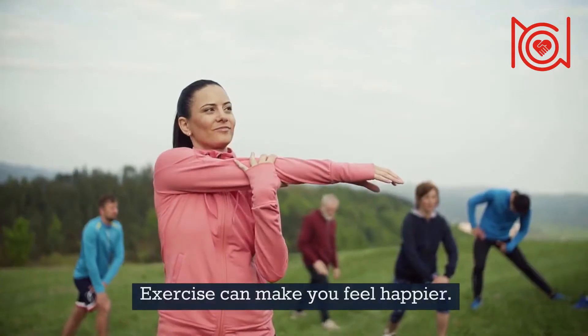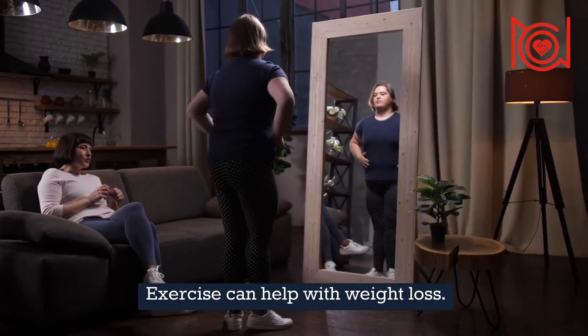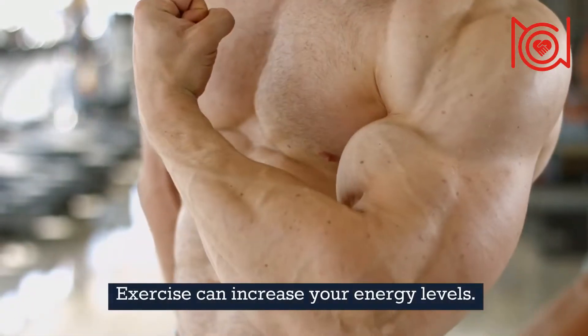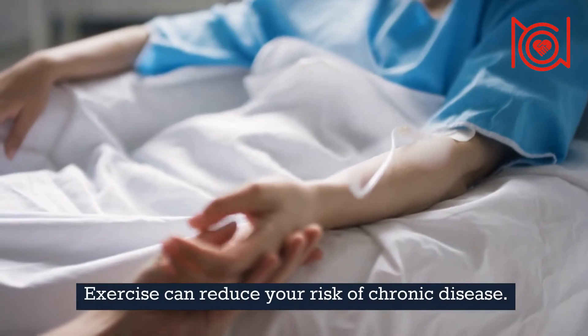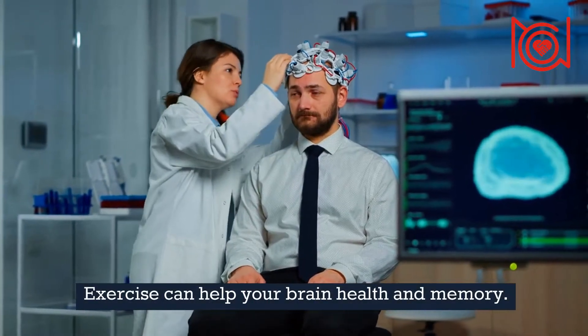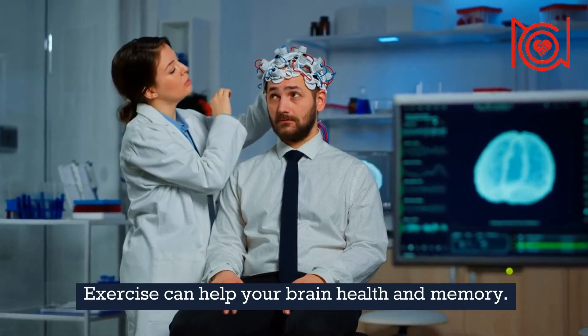1. Exercise can make you feel happier. 2. Exercise can help with weight loss. 3. Exercise is good for your muscles and bones. 4. Exercise can increase your energy levels. 5. Exercise can reduce your risk of chronic disease. 6. Exercise can help skin health. 7. Exercise can help your brain health and memory. 8. Exercise can help with relaxation and sleep quality.